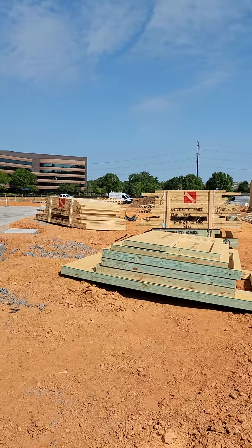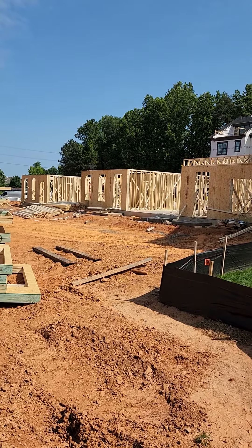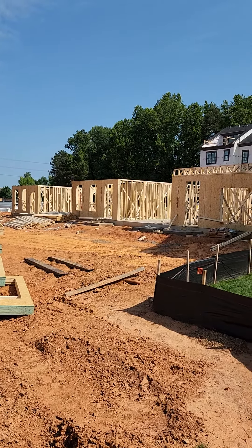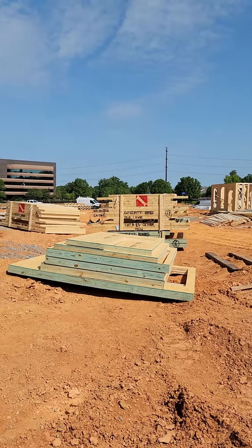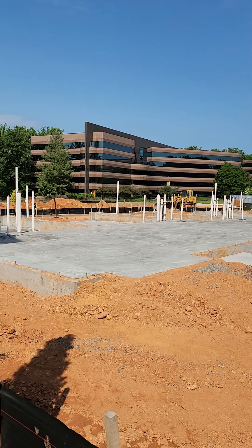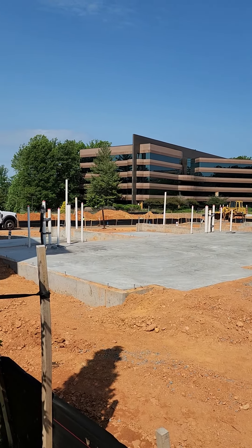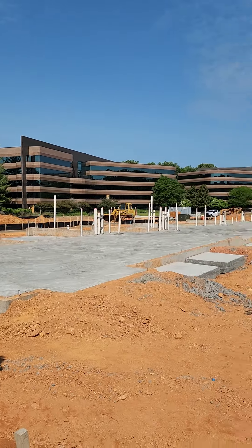Everything is going very smoothly right now. Again, it's Colin Kendall at the Enclave at Fair Lakes with my partner Deborah Condry — beautiful day here. If you have any questions, feel free to reach out to us. Integrity Homes and the Enclave at Fair Lakes, thanks so much.